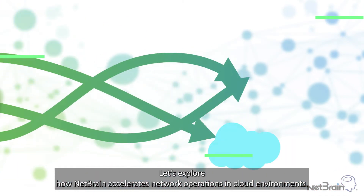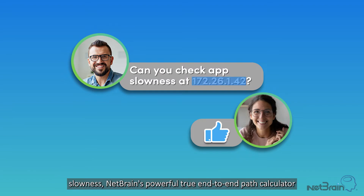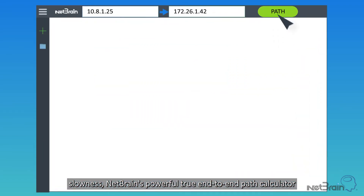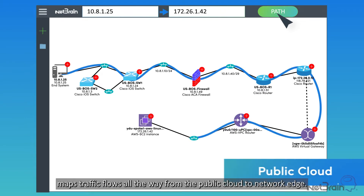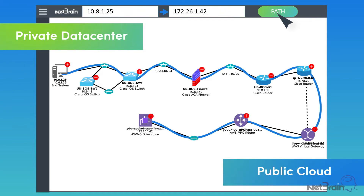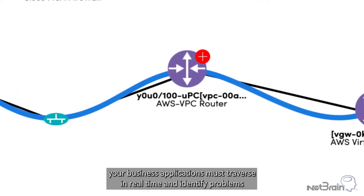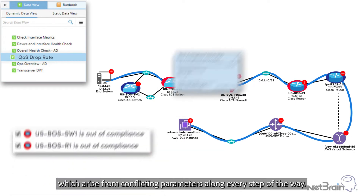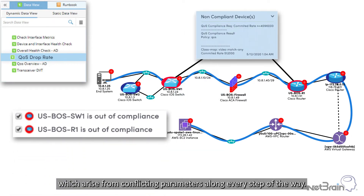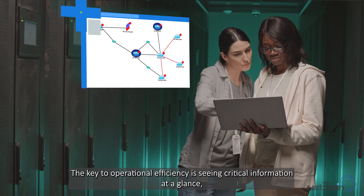NetBrain accelerates network operations in cloud environments. When it comes to operational tasks like troubleshooting application slowness, NetBrain's powerful true end-to-end path calculator maps traffic flows all the way from the public cloud to network edge. You can see hop-by-hop the exact path your business applications must traverse in real-time, and identify problems which arise from conflicting parameters along every step of the way.